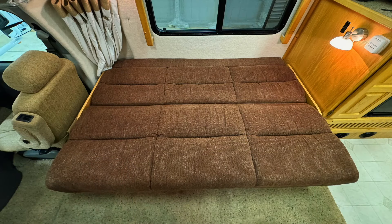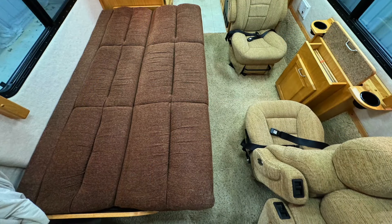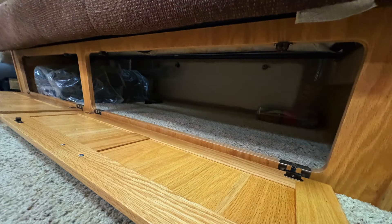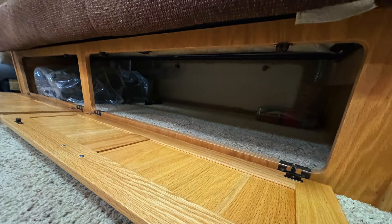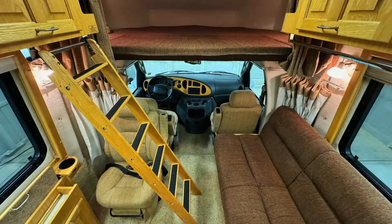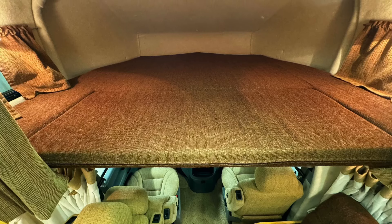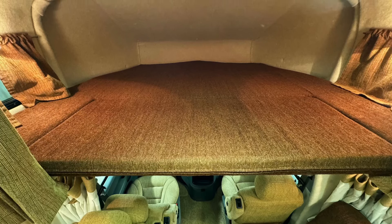The jackknife sofa bed measures approximately 75 inches north-south (front to back) and 46 inches east-west (side to side) in the RV. There's a storage area below the jackknife sofa that is accessible from inside or outside of the RV, with a spare tire. The cab-over bunk measures approximately 83 inches north-south (front to back) and 68 inches east-west (side to side) in the RV.